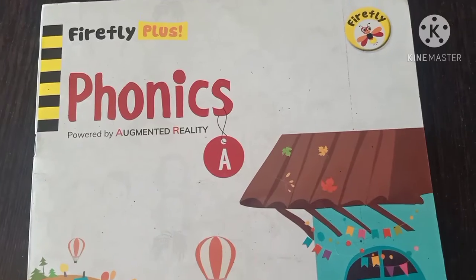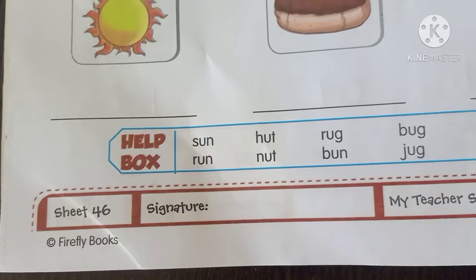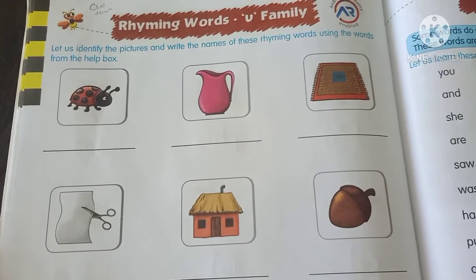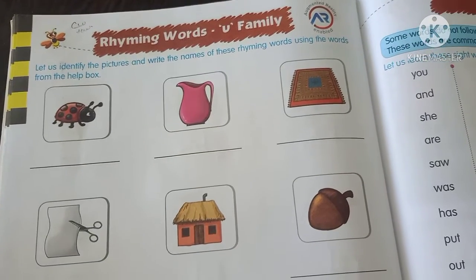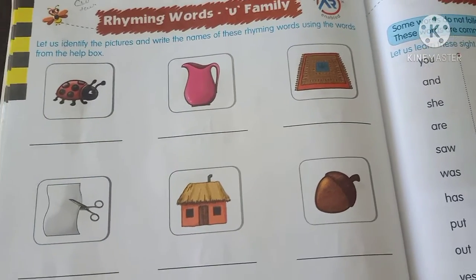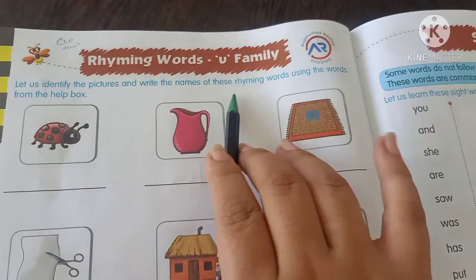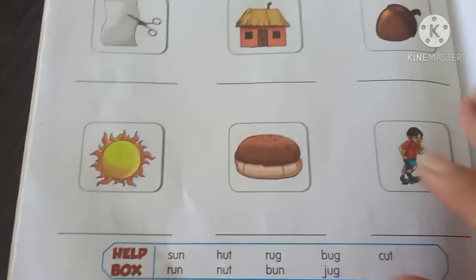Now kids, take the book Phonics A and open page number 46. This is your classwork, page number 46. In our previous videos we have done Rhyming Words for A, E, I, O. Now today our letter is U — U Family Words. Today we do Rhyming Words of U Family letters. Identify the pictures and write the names using the given help box.